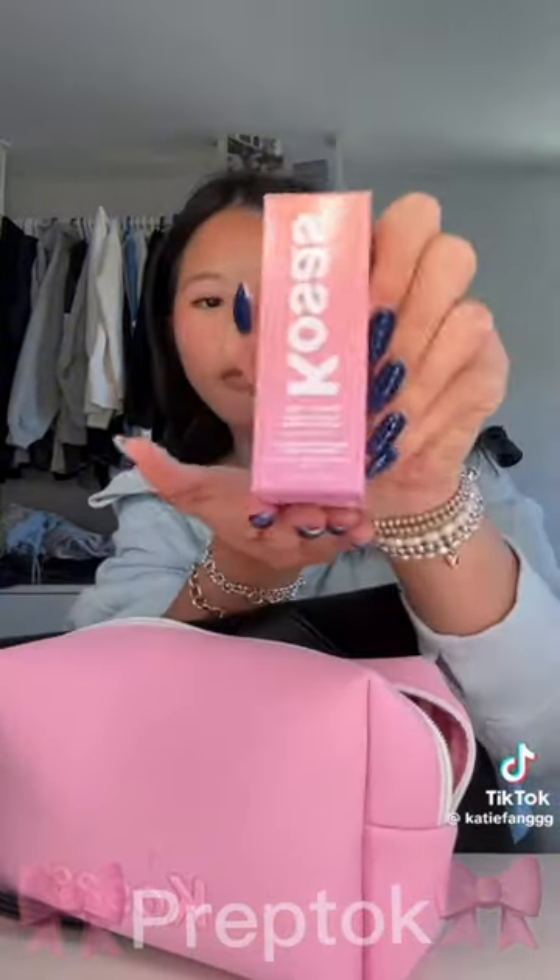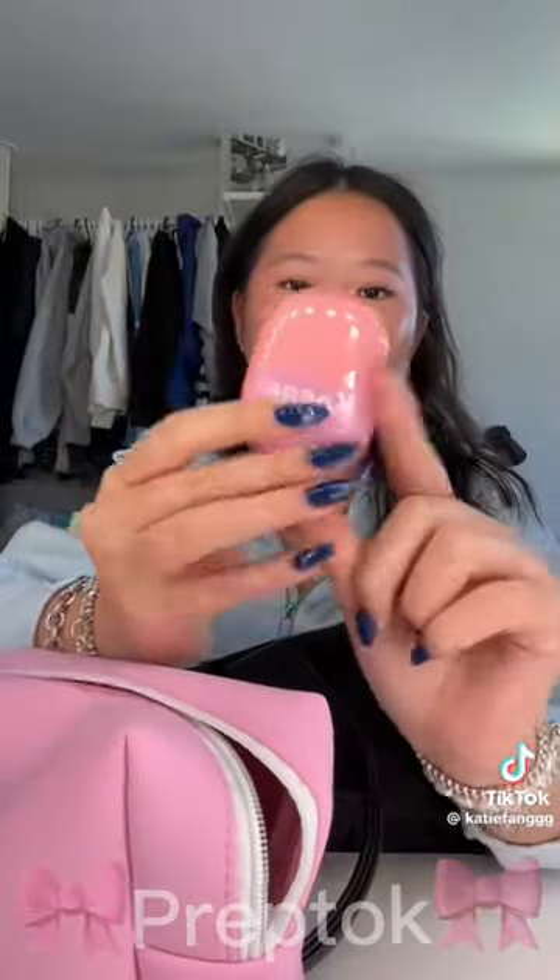First, they gave us little goodie bags with a bunch of Kosis essentials — my favorite spray. These are all travel-sized items, so it's perfect. This is my favorite sunscreen ever, and who knew it came in a little mini travel-sized?